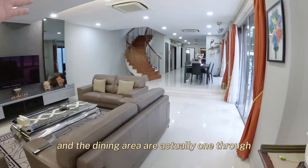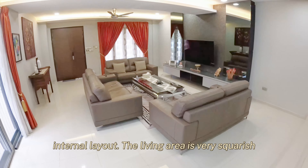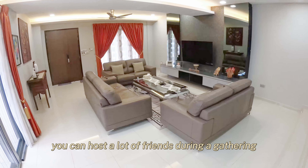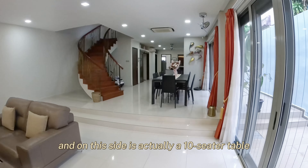Hello everybody, I'm Jason. Today I'm actually on location at the Covent area. I'm going to show you a very impressive corner terrace sitting on a 2,700 square feet, triple nine years' land. This house is pretty amazing.